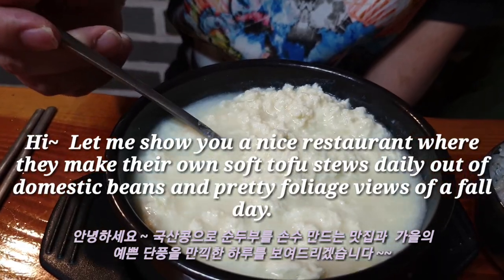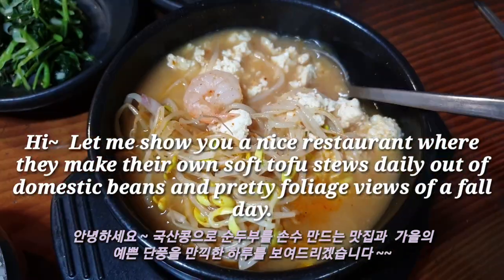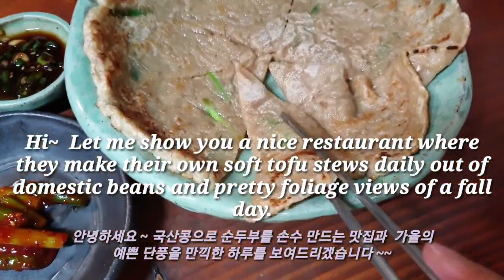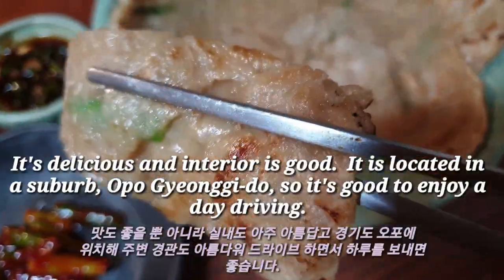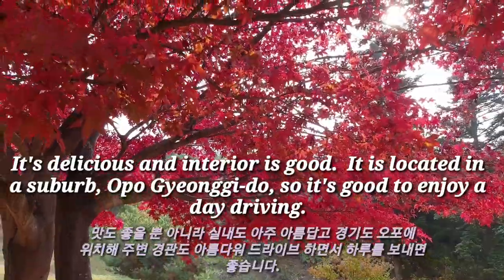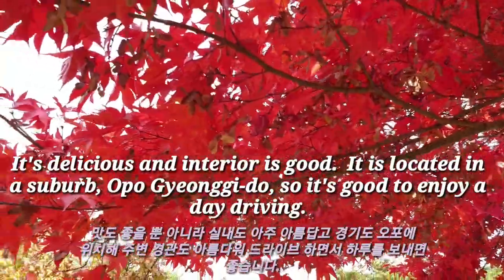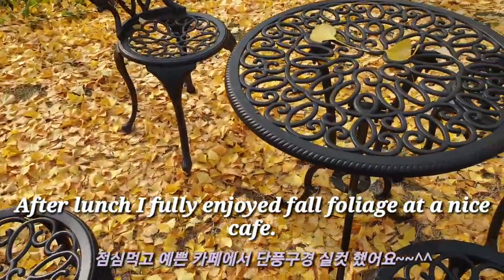Hi, let me show you a nice restaurant where they make their own soft tofu stew made from domestic beans, with a pretty fall foliage view available all day. It's delicious and the interior is good. It is located in a suburb of Gyeonggi-do, so it's great to enjoy on a day drive.